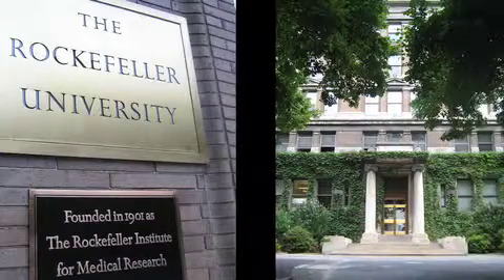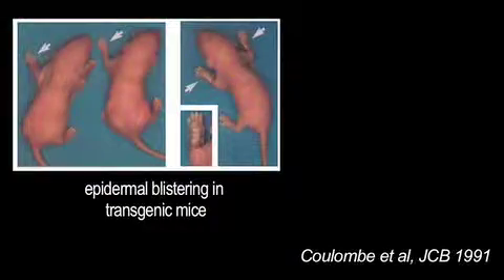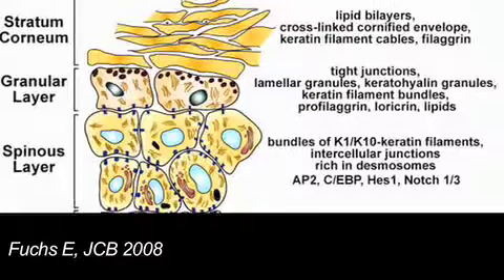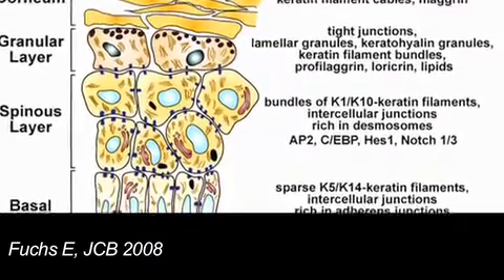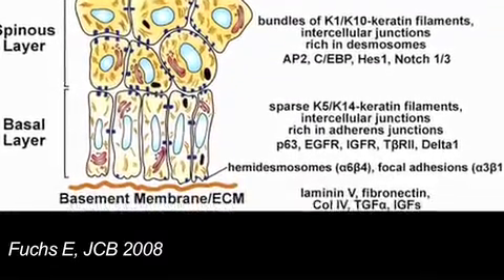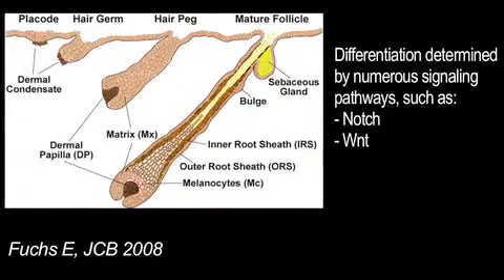Fuchs's research has touched on many aspects of skin differentiation and function. In Chicago, she pioneered the use of mouse genetics as a model for human disease, discovering that mutant keratins are responsible for skin blistering diseases like Epidermolysis bullosa simplex. In more recent years, she's focused on identifying and characterising the multipotent stem cell population of the epidermis, and investigated the numerous signalling pathways such as Notch and Wnt, that determine how and when these stem cells differentiate into hair follicles, sebaceous glands, and the different epithelial layers of the skin.